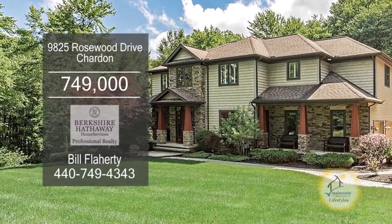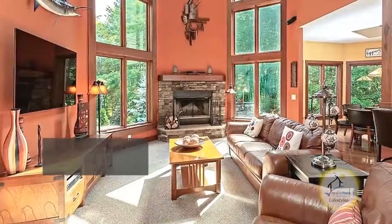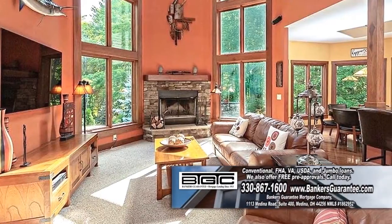A custom-built home in Chardon boasts four bedrooms and four and a half baths. The two-story family room is accented with a stone-faced fireplace.